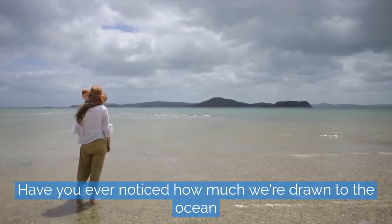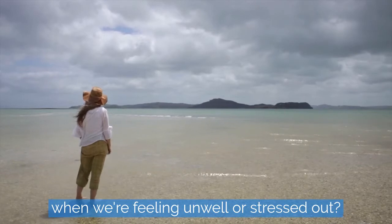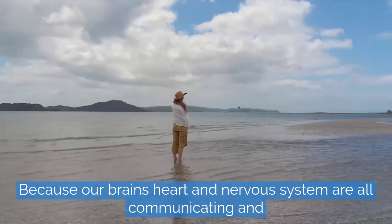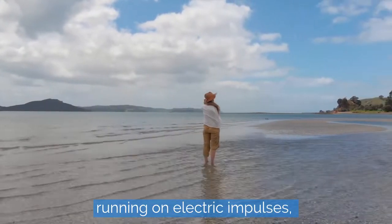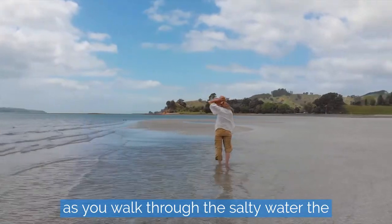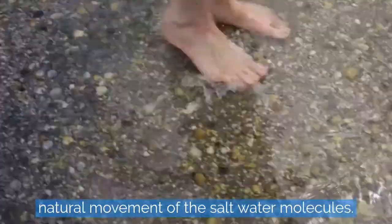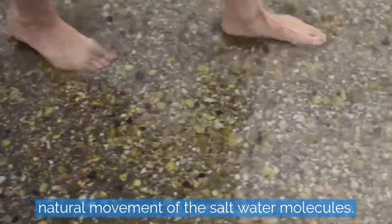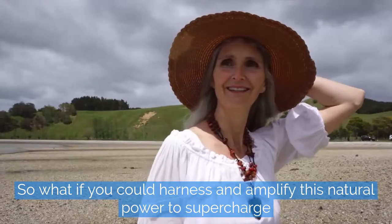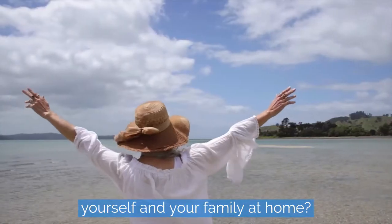Have you ever noticed how much we're drawn to the ocean when we're feeling unwell or stressed out? Because our brains, heart and nervous system are all communicating and running on electric impulses, as you walk through the salty water, the electrolytes that are created are lightly recharging you through the natural movement of the salt water molecules. So what if you could harness and amplify this natural power to supercharge yourself and your family at home?